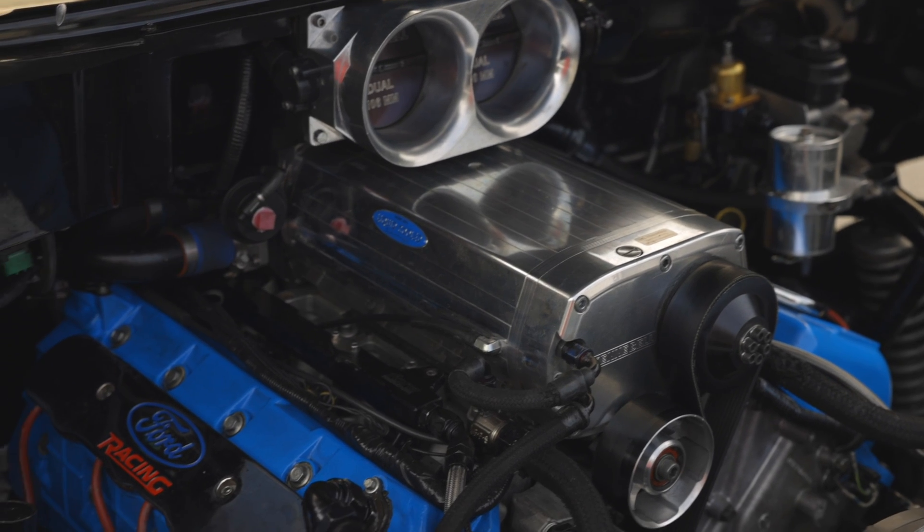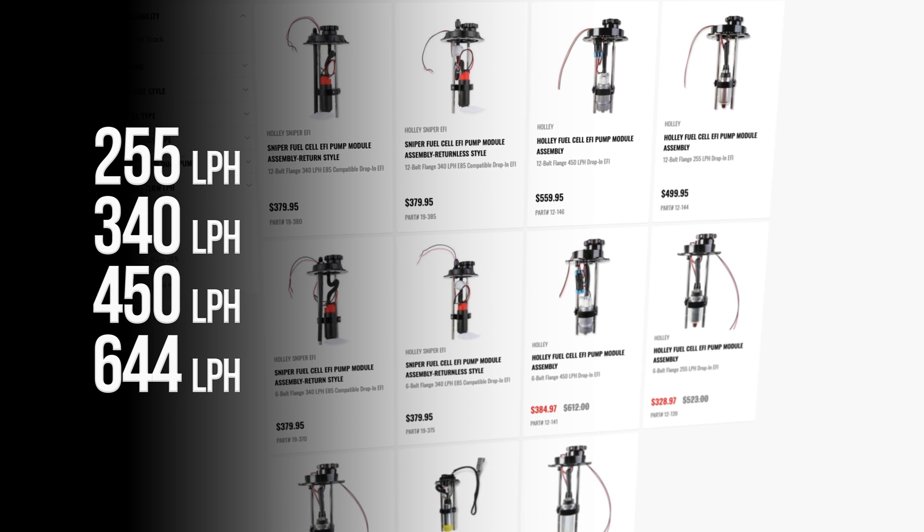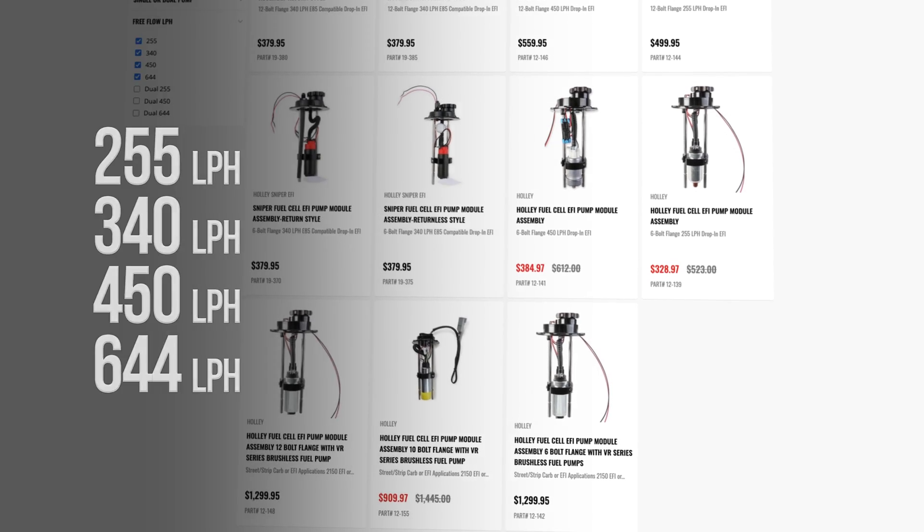Consider your engine's fuel demand. If you have a high performance engine that requires a significant amount of fuel, selecting the correct pump flow rate is essential. Holley offers fuel pump modules in 255, 340, 450, and 644 liters per hour.